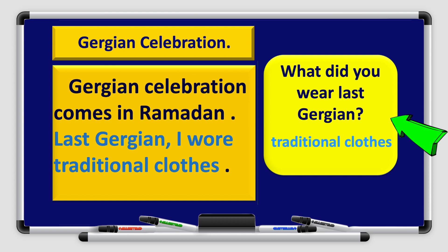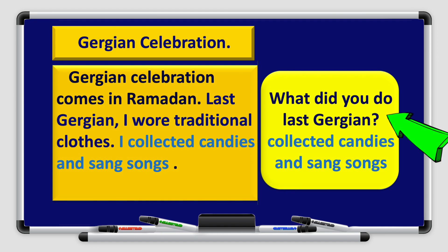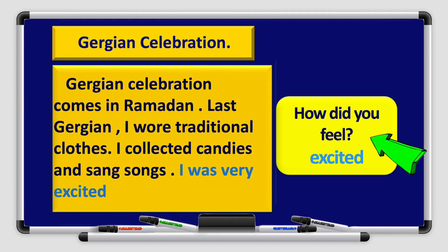Question number two: What did you wear last Gurqi'an? Remember, your answer is a phrase, and you should use a full correct sentence to complete your paragraph. So: Last Gurqi'an, I wore traditional clothes. Question three: What did you do last Gurqi'an? The phrases 'collected candies and sang songs' — we take those two phrases and make a correct sentence: I collected candies and sang songs. How did you feel? Excited — you have to use a full correct sentence: I was very excited.